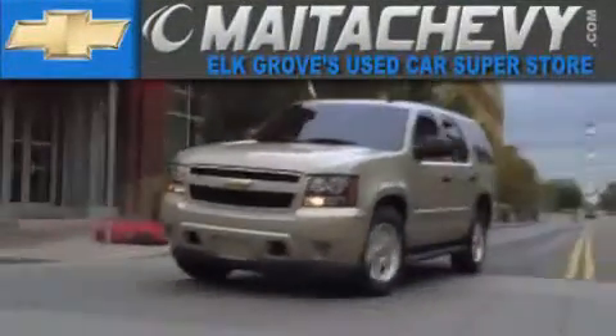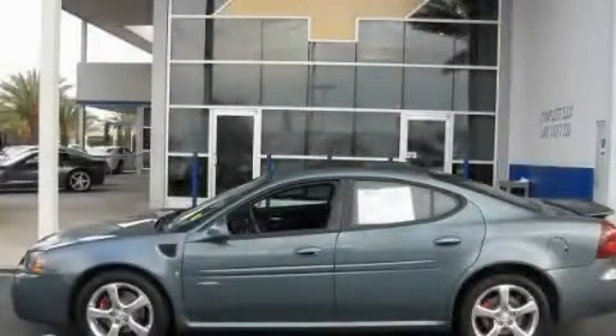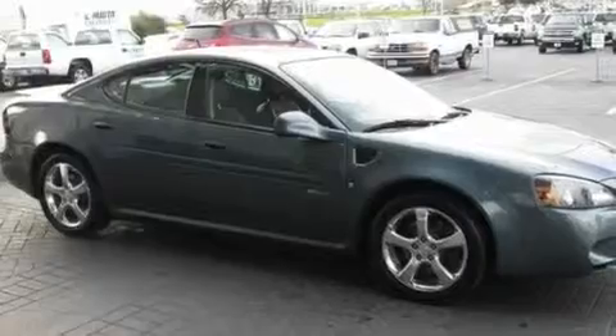Another fine vehicle offered by Meta Chevrolet. This is a certified Brion 2007 Pontiac Grand Prix. It has a 5.3 liter 8-cylinder engine and a 4-speed automatic transmission.